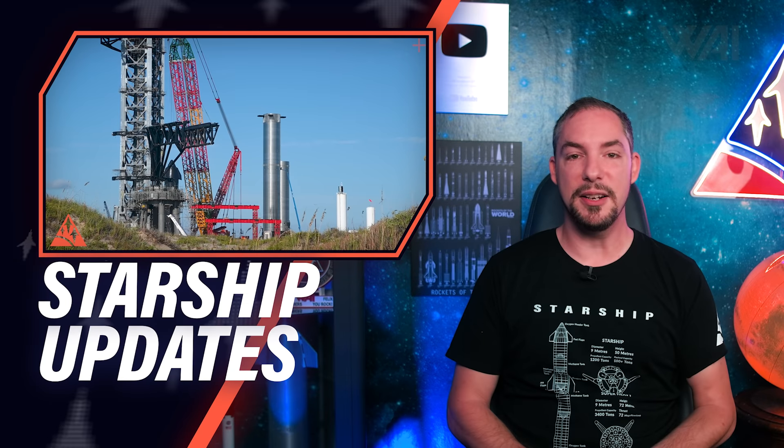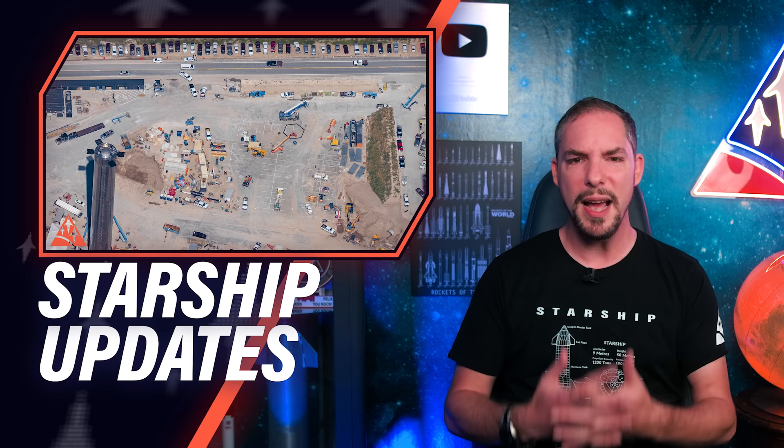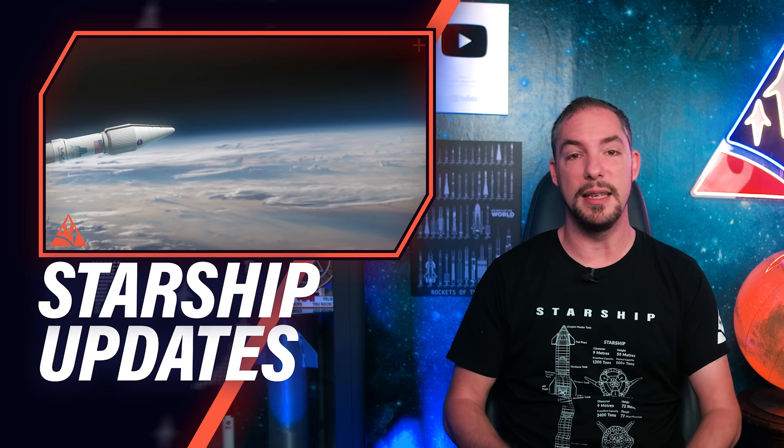SpaceX Starship's catch mechanism, aka Mechazilla, has been mounted on the orbital launch site integration tower. Did it go as planned? Ship 20 is continuing its test campaign. SpaceX is rapid firing their engines. Why is SpaceX turning a landing pad into a parking lot, and Lucy — the most complicated asteroid mission by NASA yet — in imminent danger? Let's find out!